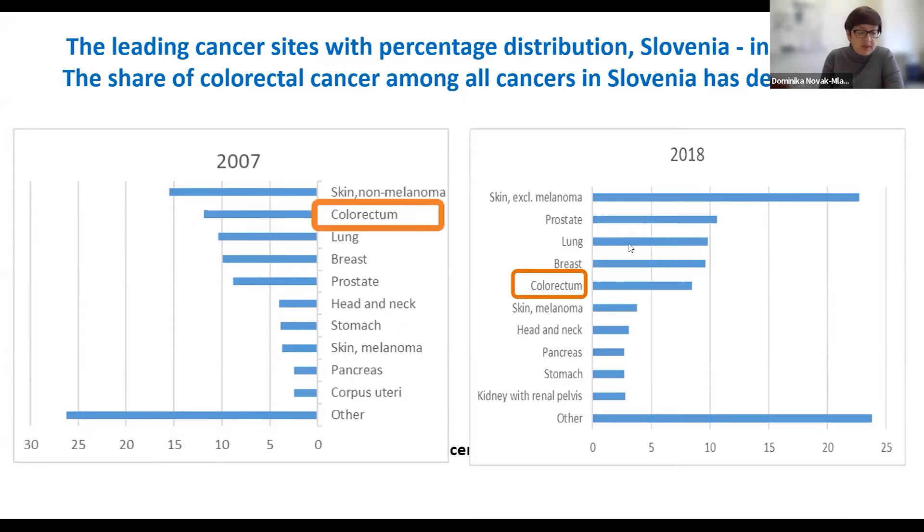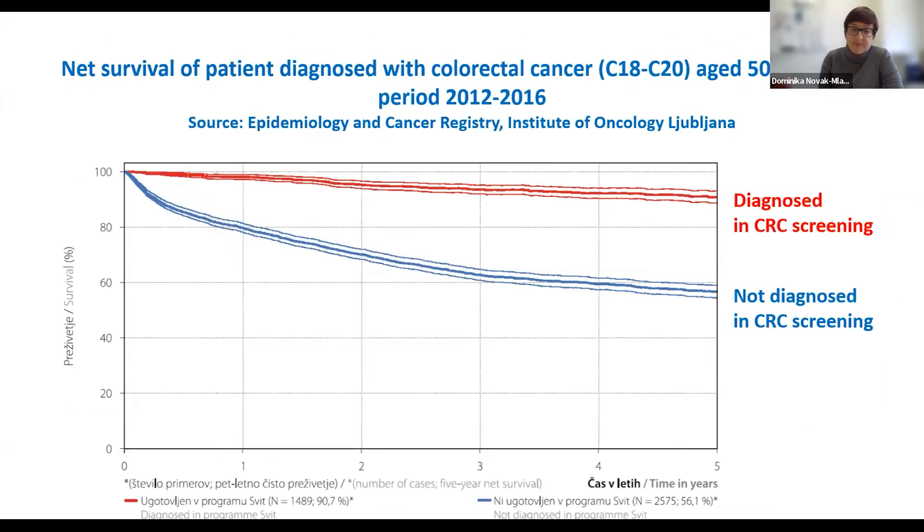Prior to the implementation of organized population screening, colorectal cancer was the second most frequently newly diagnosed cancer. After four screening rounds, colorectal cancer slipped to fifth place in frequency. According to the Slovenian Cancer Registry, the five-year net survival of patients with colorectal cancer detected in screening is 30% better than that of cancer detected outside the screening program for the age group 50 to 74. Up to 65% of cancer cases detected in screening colonoscopies were at an early stage and further oncological treatment was not needed.